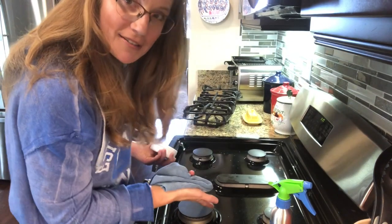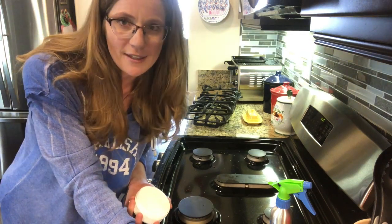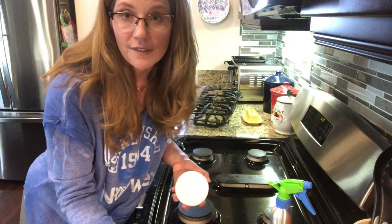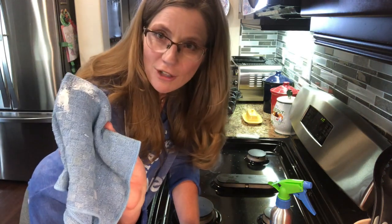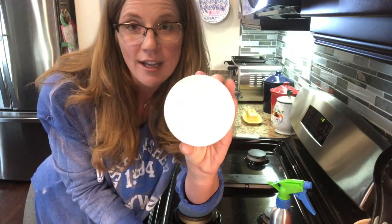Now what kitchen isn't complete without the dirty stovetop? I love to cook but I do not like to clean my stove, and I usually don't get to it for at least a week. So then I get lots of baked-on, cooked-on stains that are usually difficult to get off with a normal sponge. What I like to use is the kitchen scrub cloth — it's nice and textured — and I already have some of our famous cleaning paste. This is an all-natural cleaning product.